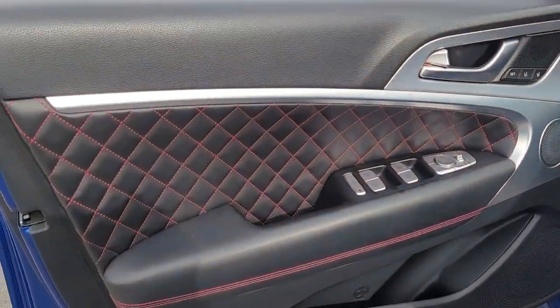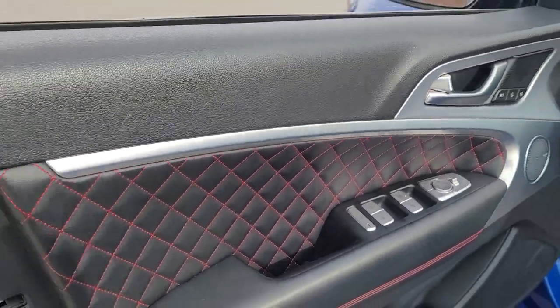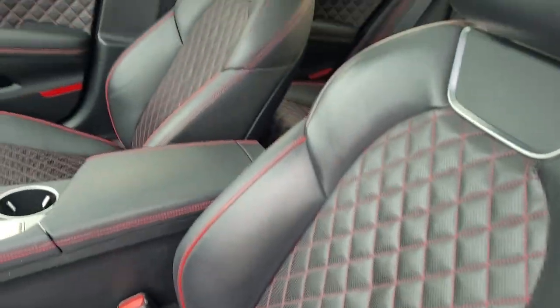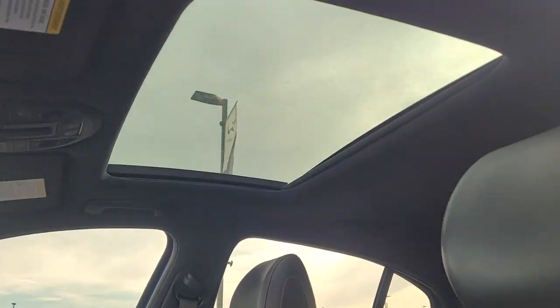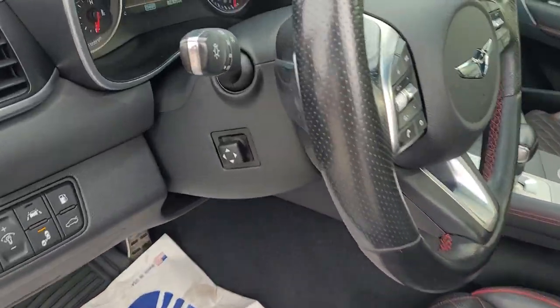Incredible interior. Gotta love the diamond-like quilt pattern they put on the doors and on the seats with the red stitching — it's absolutely gorgeous. Got the black roof liner with the oversized sunroof. Powered everything, even the steering column is powered.